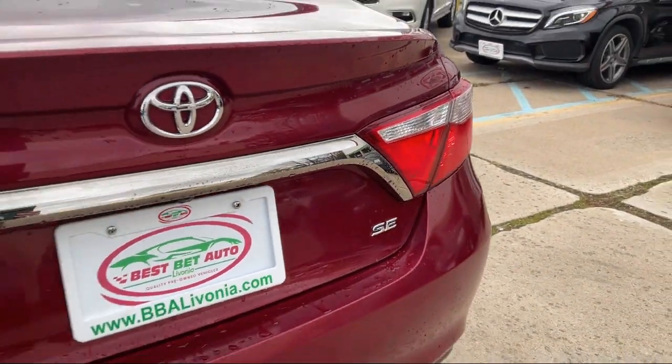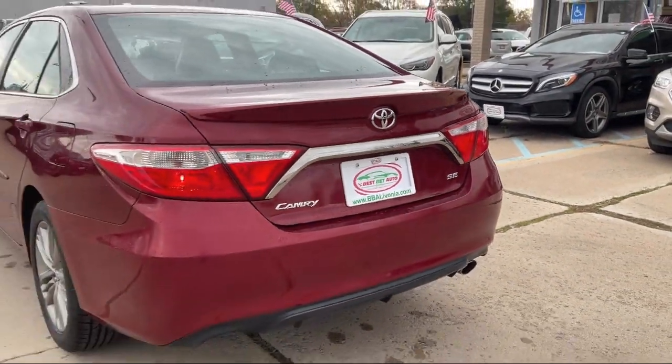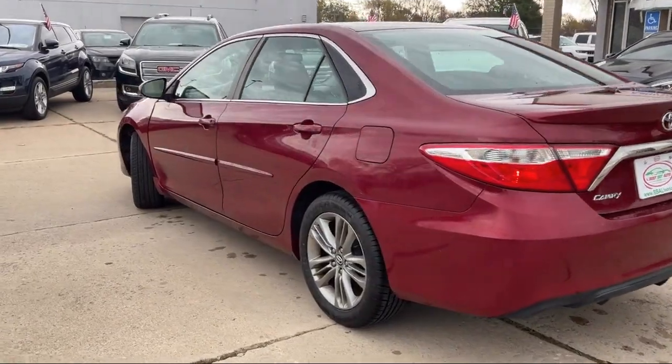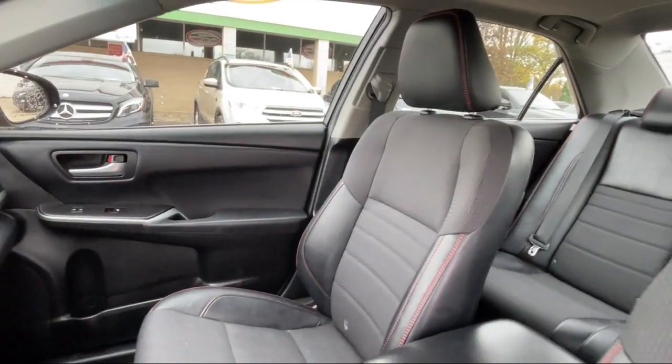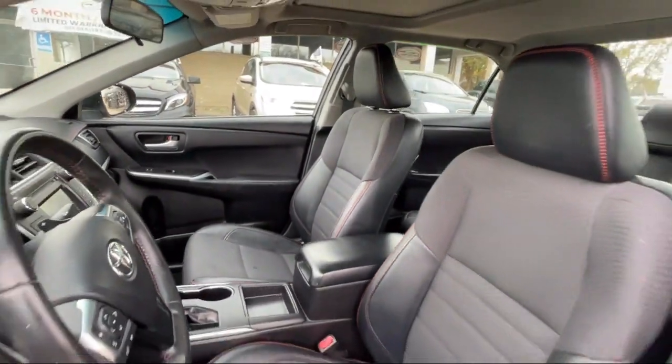Leather trimmed steering wheel, auxiliary audio input for iPhone and iPod, in-dash single disc CD, power side mirror adjustments, and has less than 65,000 miles on the odometer.